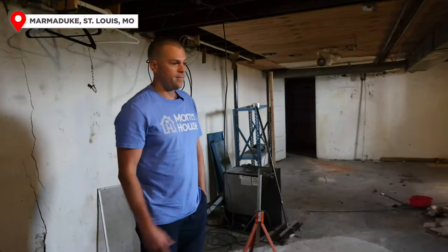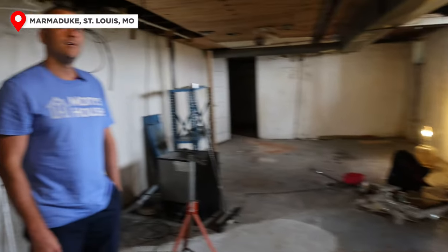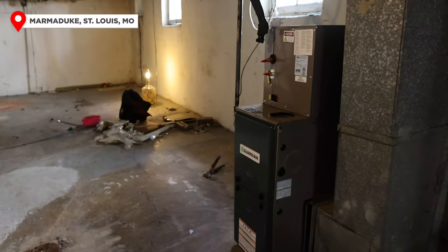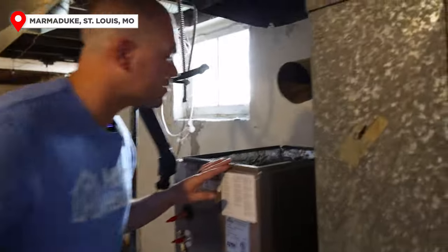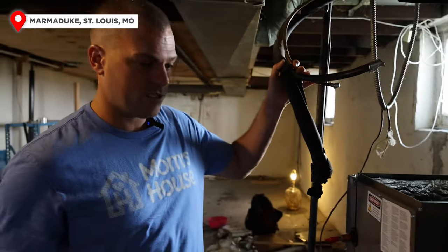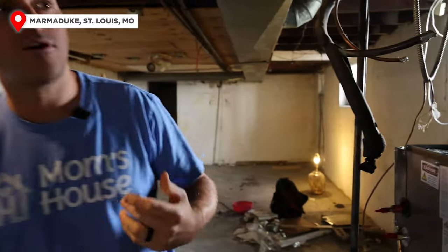We've got a brand new HVAC going in today, including a condenser. This is a Guardian HVAC — man, they make these things compact now. Our furnace is down below, here is the A-coil up on top, and here's the line set that will go outside to the condenser. He is installing these today, which is awesome.